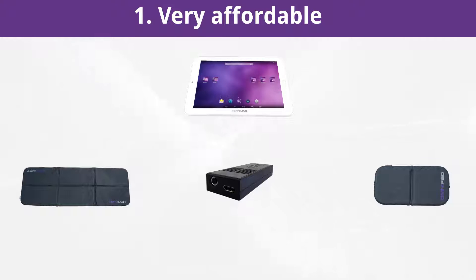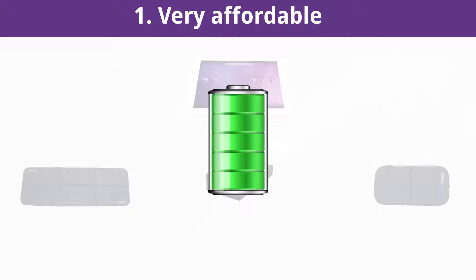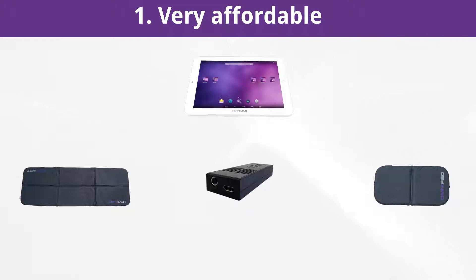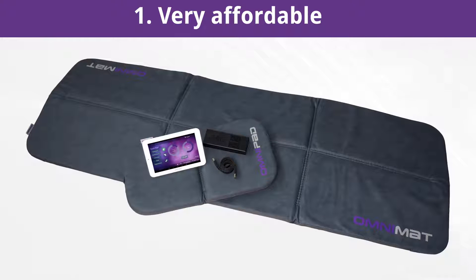The Omnium One tablet is equipped with a high-capacity battery which guarantees about 4 to 5 hours of continuous use of the PEMF system with the whole-body applicator at high intensity. Also included are all the necessary cable connections, the charger, and earphones. You can use the Omnium One tablet like any other tablet with all available Android apps.